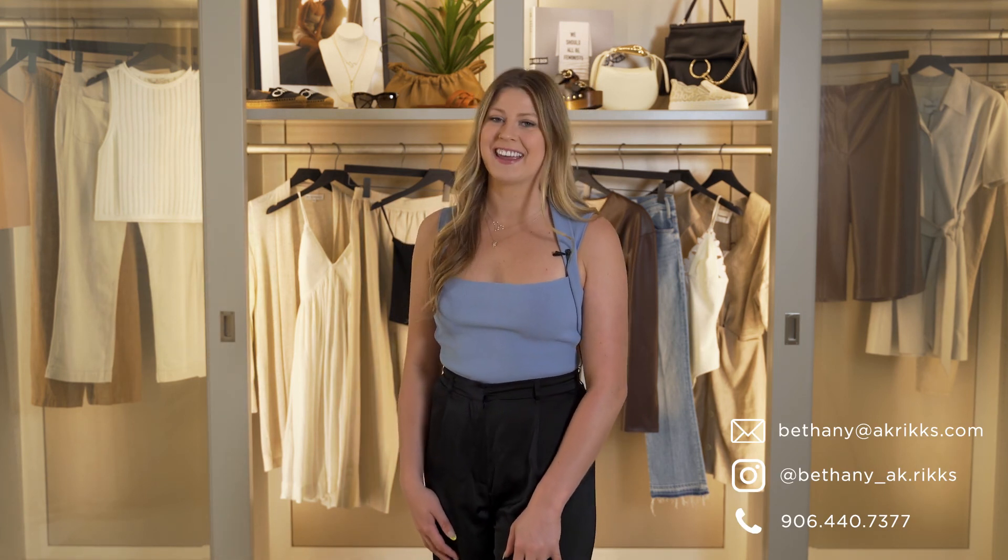Thank you guys so much for watching today. If you want to check out any of these pre-fall pieces, make sure that you reach out via Instagram, or you can find all my information at akricks.com.